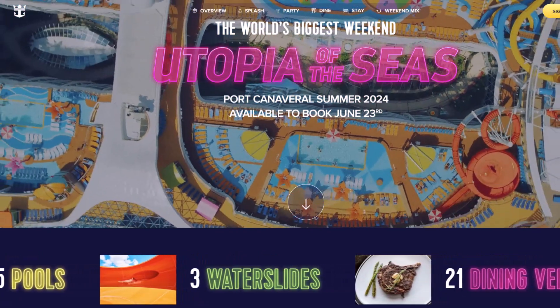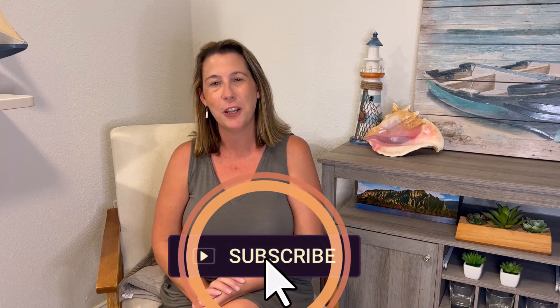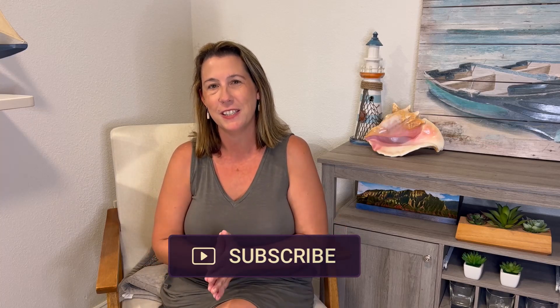Absolutely so much to offer on truly this world's biggest weekend cruise ship. More Utopia of the Seas cruise news coming up — hit that subscribe button so you'll be alerted every time new information is available. Happy booking. Bye for now.